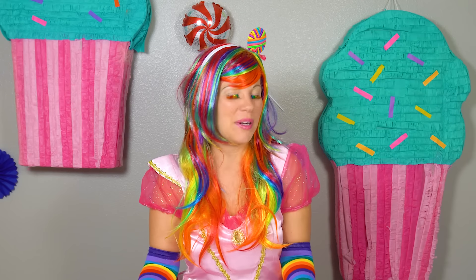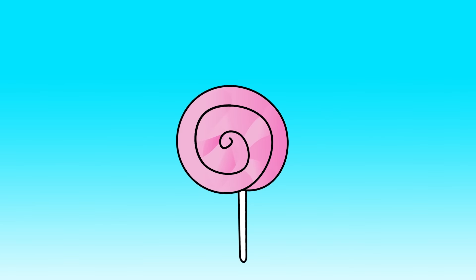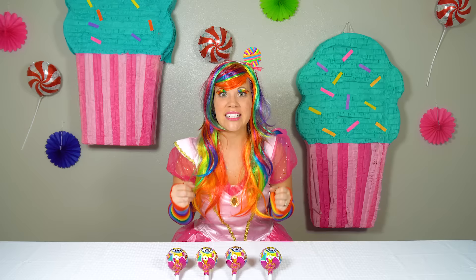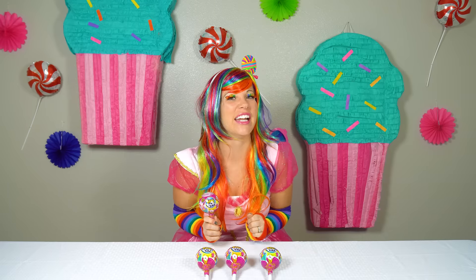Hi friends! Welcome back to Princess Lollipop Toy Review. I am Princess Lollipop. Today we are going to open up Pikmi Pops. They're going to help us learn our colors. Let's get started.